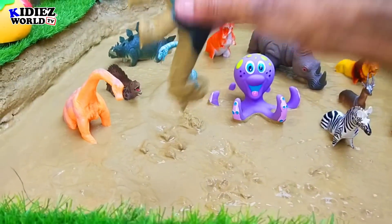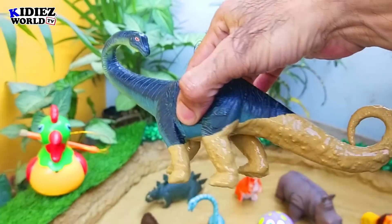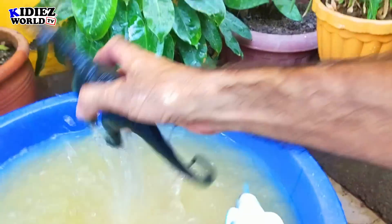And the next one we have is apatosaurus. This is a very big and long dinosaur that is basically herbivorous. It moves on four legs and they were on earth millions of years ago. Apatosaurus.